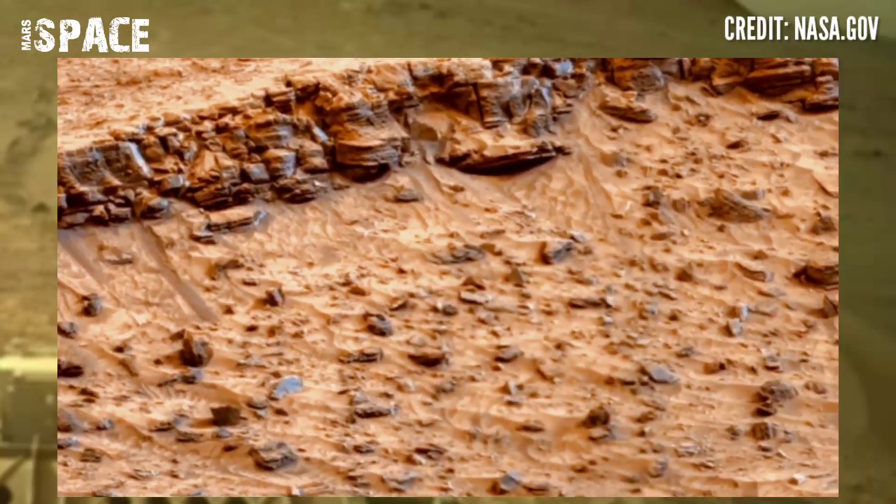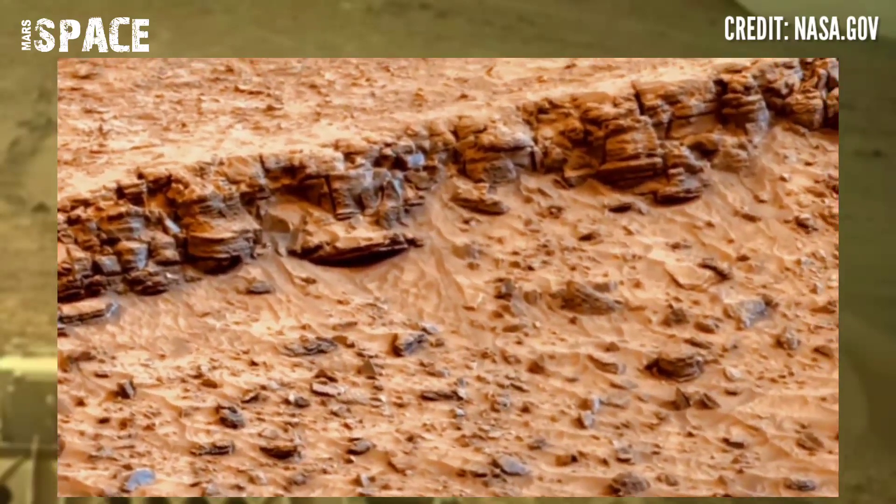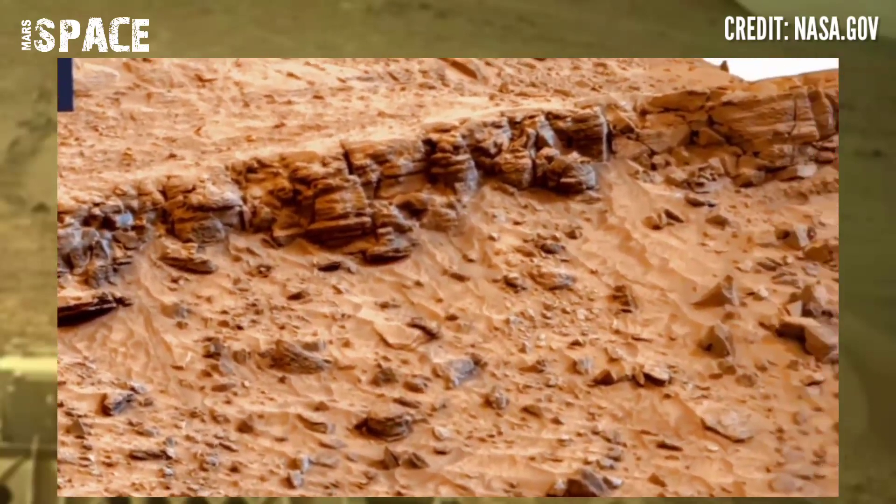Mars rover released this stunning video footage of Mars surface. Here is the latest video of Mars. Many images combine and make this 4K panorama image.